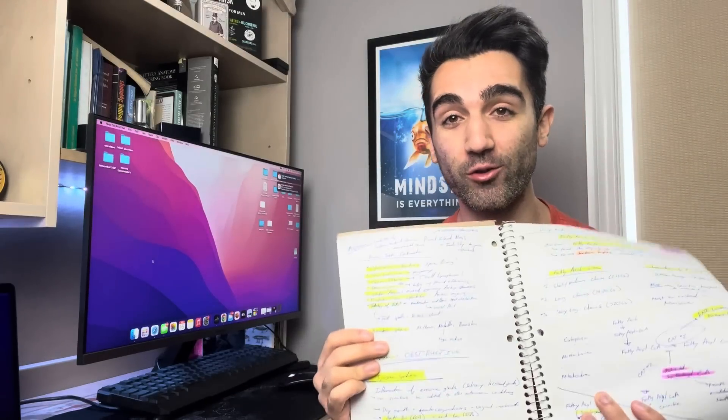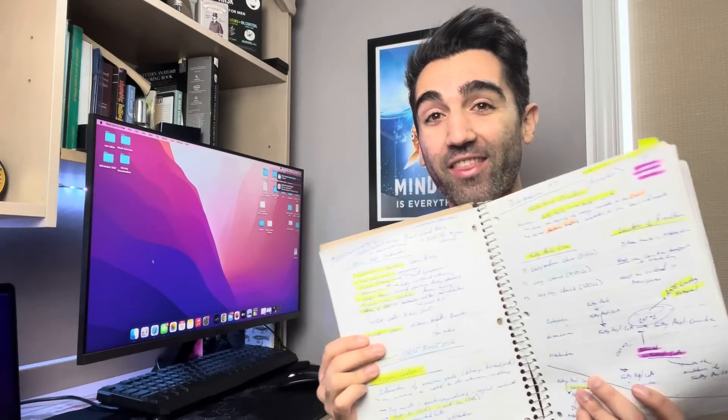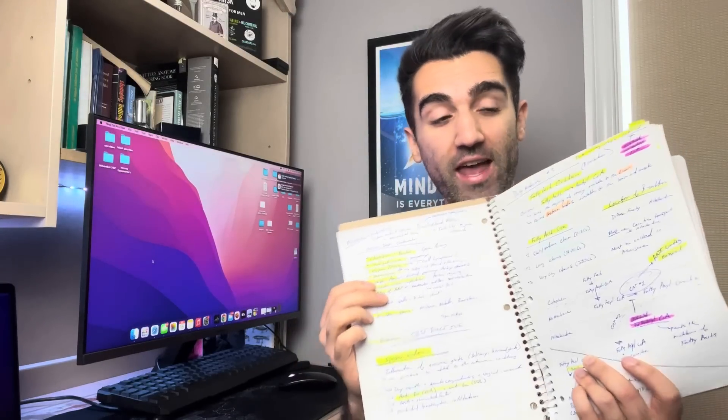Another thing I did longitudinally was make handwritten notes of anything I thought was important — mnemonics and high-yield information — all written in dedicated notebooks. Then every 1,000 questions I had worked through, I'd go back to those notebooks and review all the mnemonics and high-yield details I had written down, really drawing attention to the most important things.